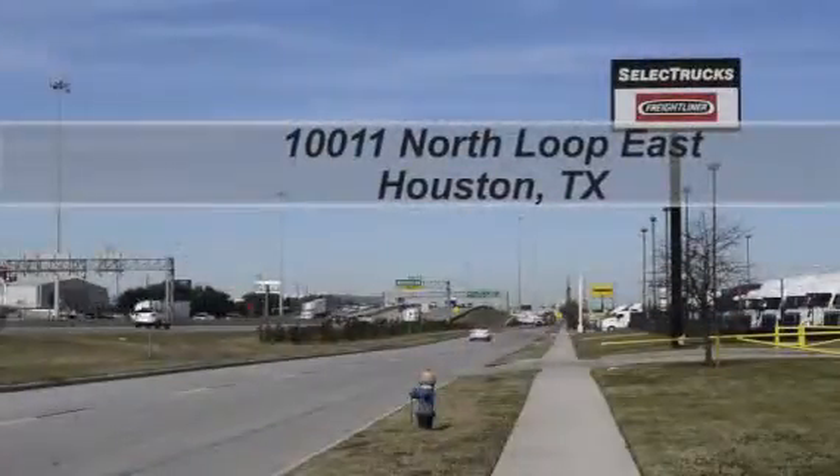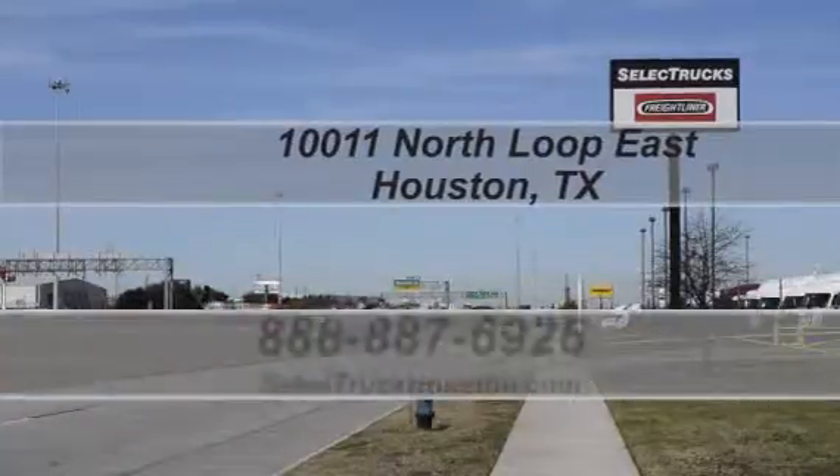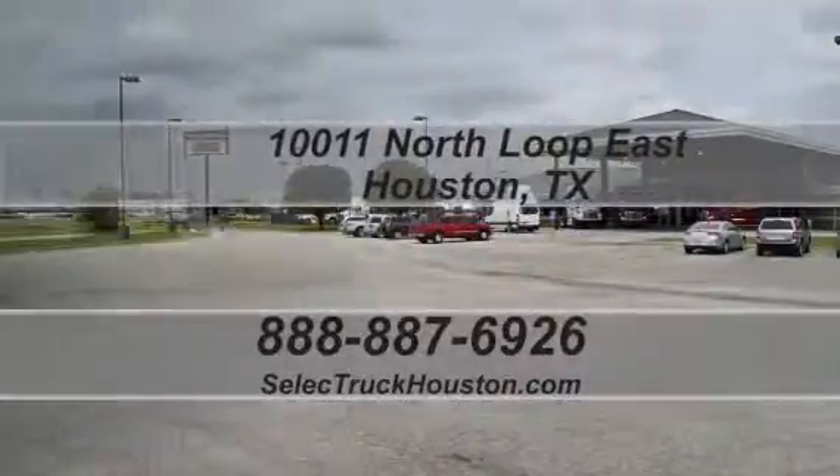We are located at 10011 North Loop East, Houston, Texas. Our toll-free number is 888-887-6926. We look forward to helping you with your next truck.